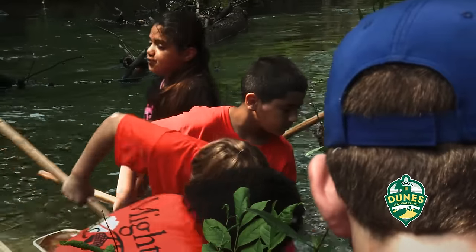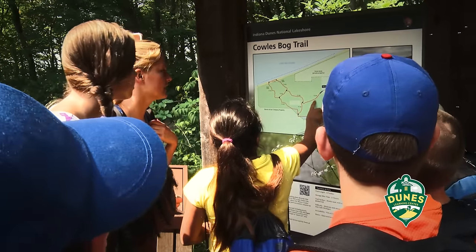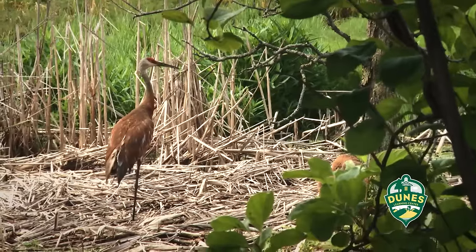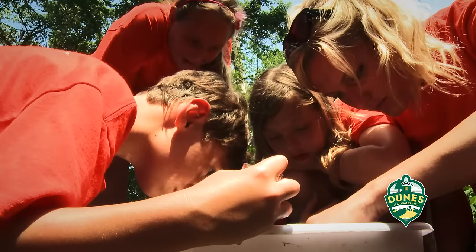They'll do anything from fishing to hiking for six hours on cold fog. They'll go to the beach. They'll learn about animals and birds. I'm a naturalist at the Dunes Learning Center. We take them to the River Watch, where they learn about the ecosystem down there.